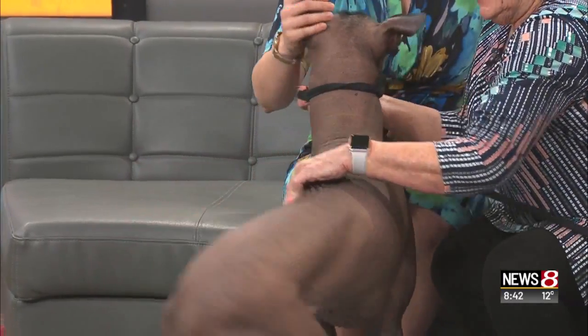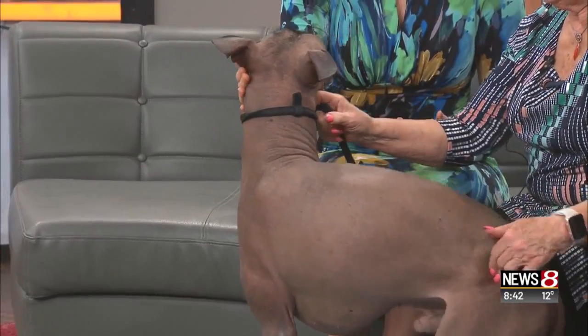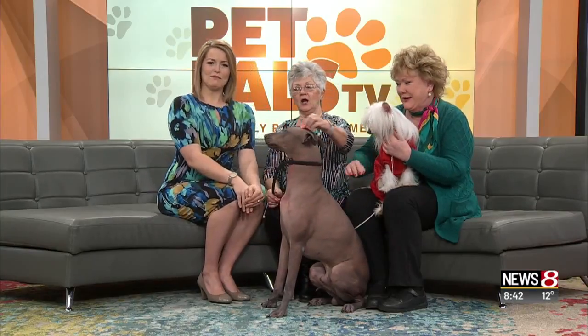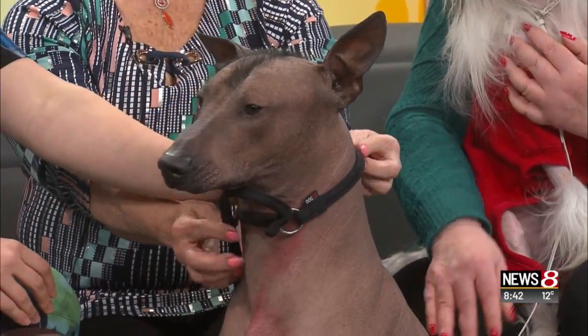I recognize this dog from the movie Coco. Correct. And in the movie — that's an animated movie — you can't really tell that he's hairless, but if we can see here, it's full on. It's just skin. This is the only hair he has, right on the top of his head. Beautiful, beautiful dog.